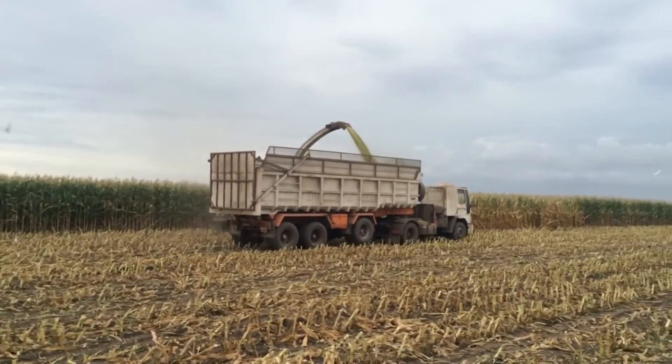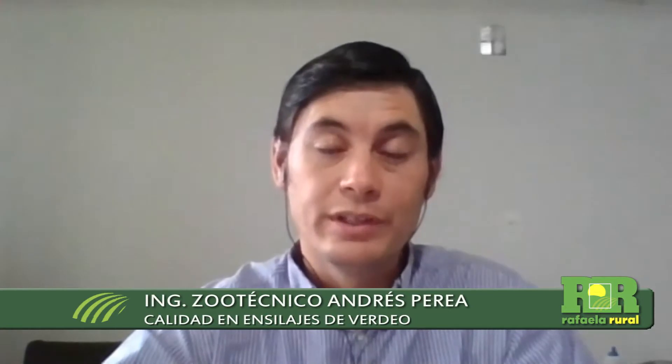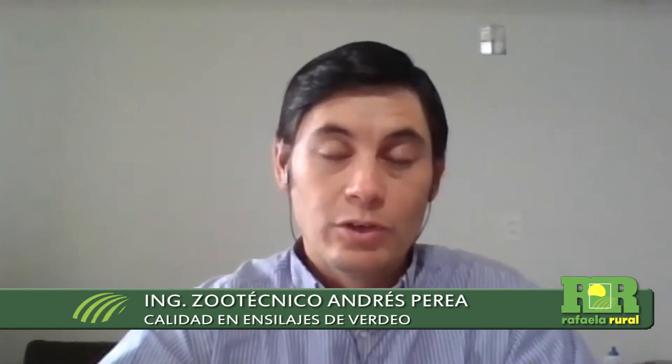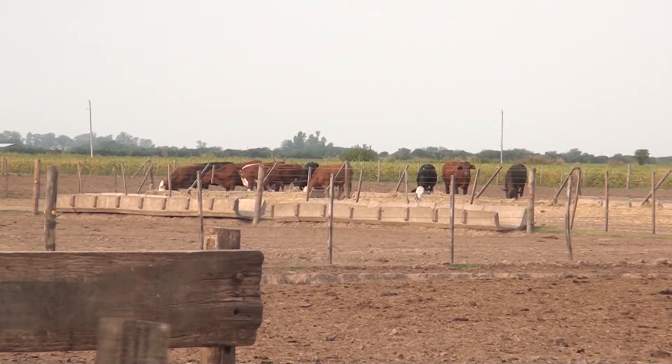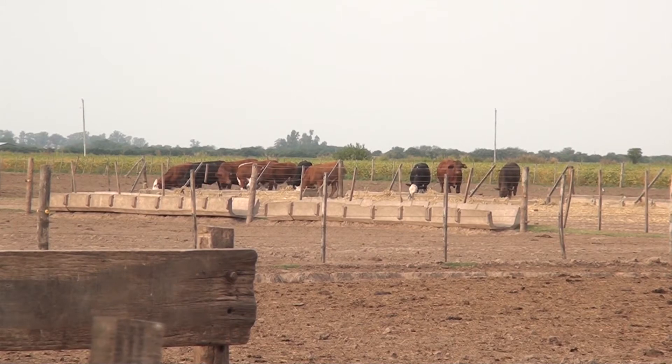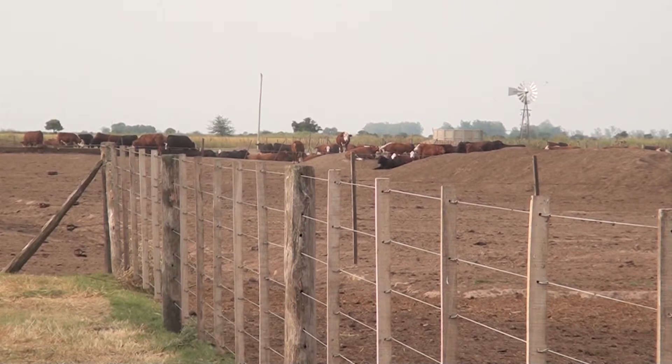Una vez que tenemos el ensilaje, los usos son amplios. Al ver la calidad que tiene, bastante buena tanto en digestibilidad como en cantidad de proteína, nosotros recomendamos el uso en categorías menores, en las categorías de destetes. El productor, de acuerdo a sus objetivos, define qué ganancia de peso busca. Con este tipo de alimentos se va a obtener una adecuada ganancia de peso para una recría. Si partimos de animales de 160, 170 kilos en el destete, podemos esperar ganancias de peso seguramente entre los 700 y 800 gramos por día.